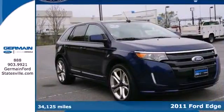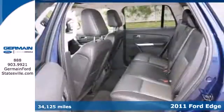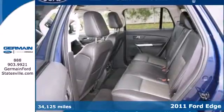It's a 2011 Ford Edge, designed for unprecedented convenience, comfort, and versatility.